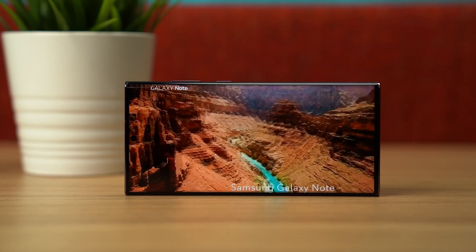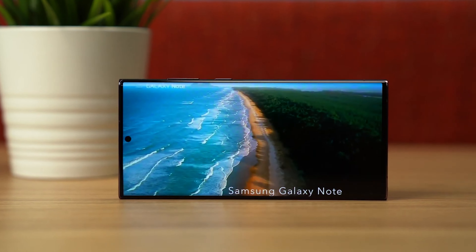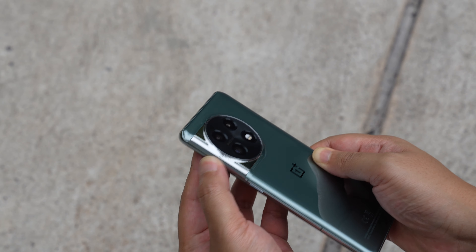Maybe it's just me because I prefer sleeker phones like the Pixel 7 Pro or the Galaxy S22 Ultra rather than the more out-there designs. Even in the office, it's a pretty divisive design, but to me at least, the OnePlus 11 really has this look that only its mother could love. At the very least, the alert slider's back.